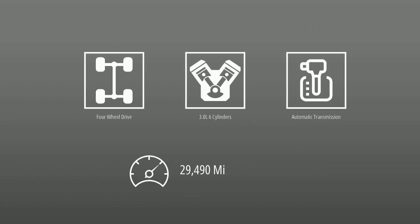This Land Rover is powered by 4-wheel drive, a 3.0-liter engine, automatic transmission, and has 29,490 miles.